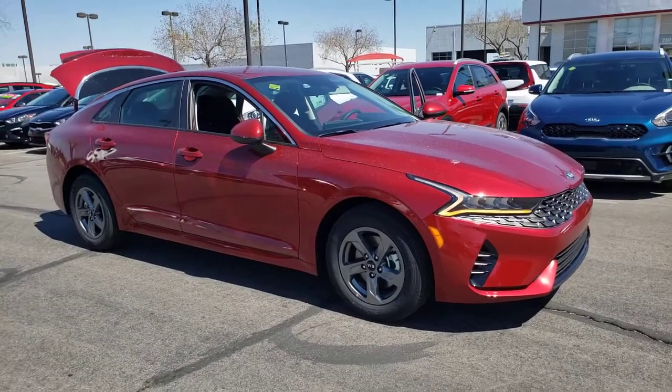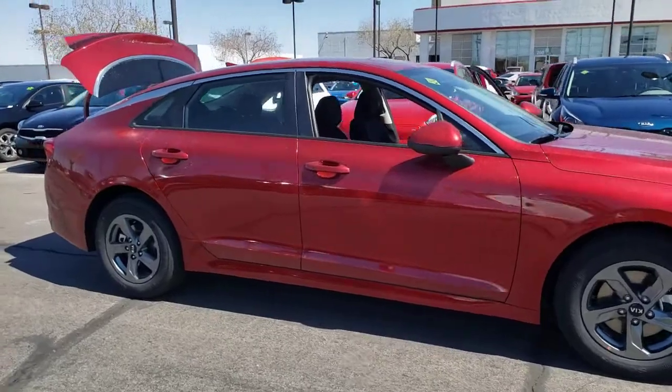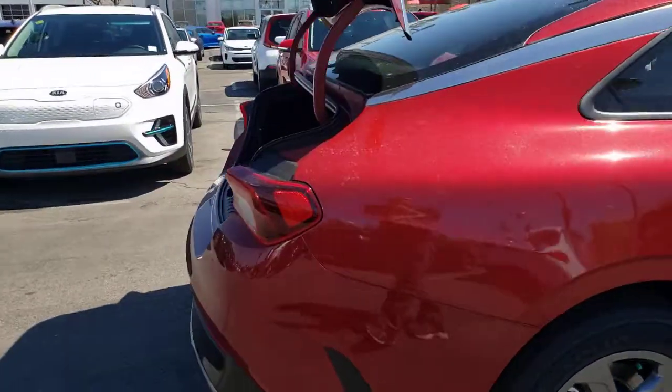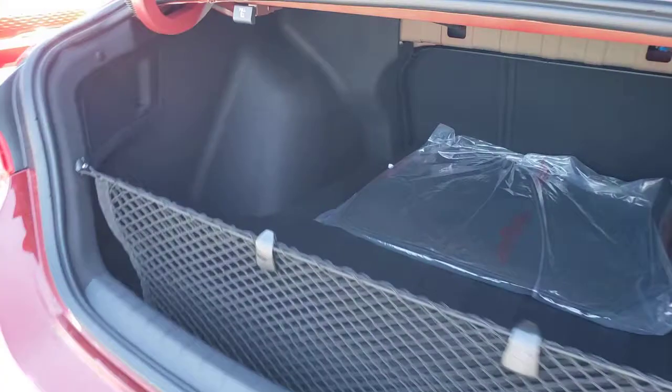Your next car could be the 2021 Kia K5. Make the journey all it can be in this stylish K5. Advanced safety features, a roomy luxurious cabin, and sleek athletic lines set this upscale sedan apart from the rest.